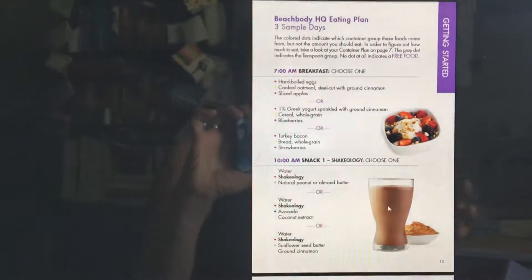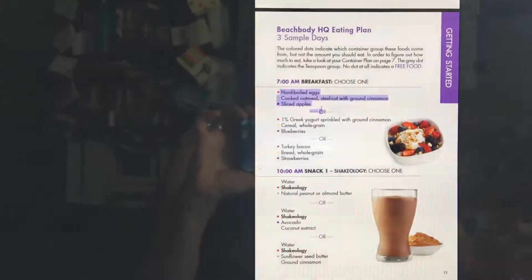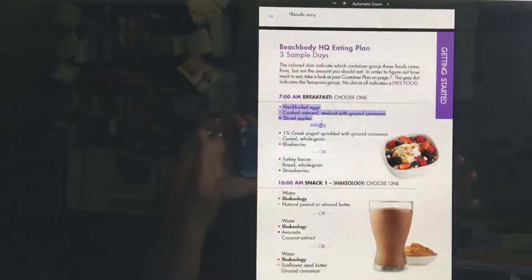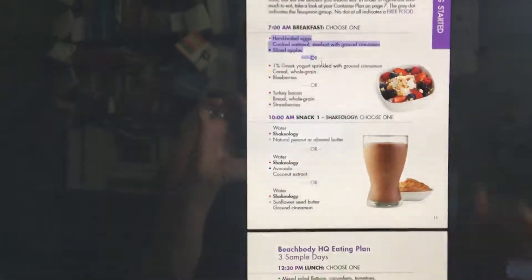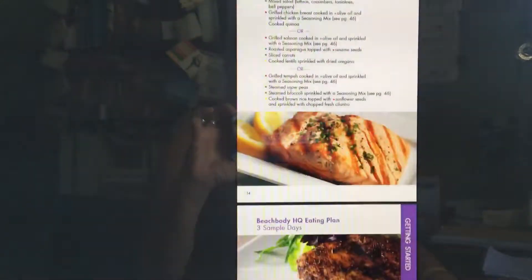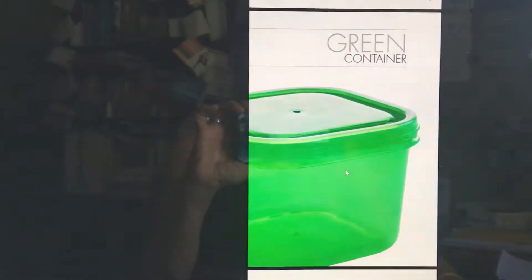What you'd do is copy this information, paste it into a Microsoft Excel document, create a plan, and use that to start creating your own meal plans. It's just not in a calendar format like what I provide in the group. Anyone can use this — you just have to make sure you're eating enough. Here is the green container food list.